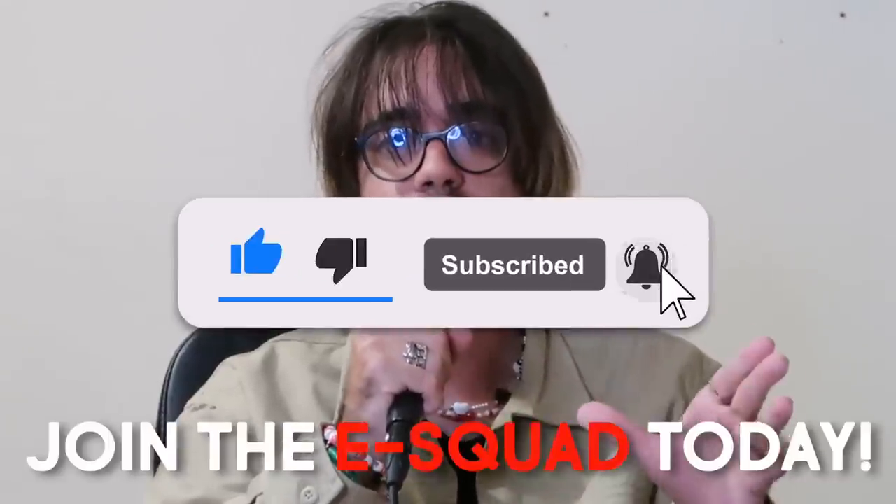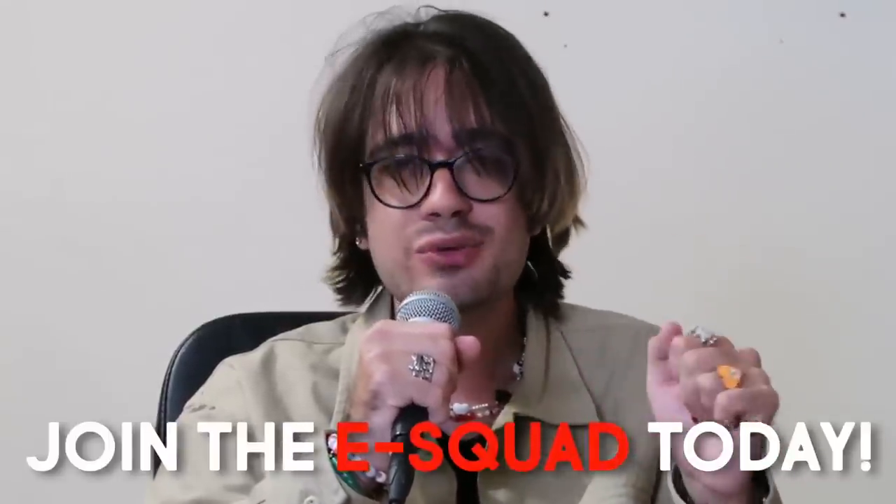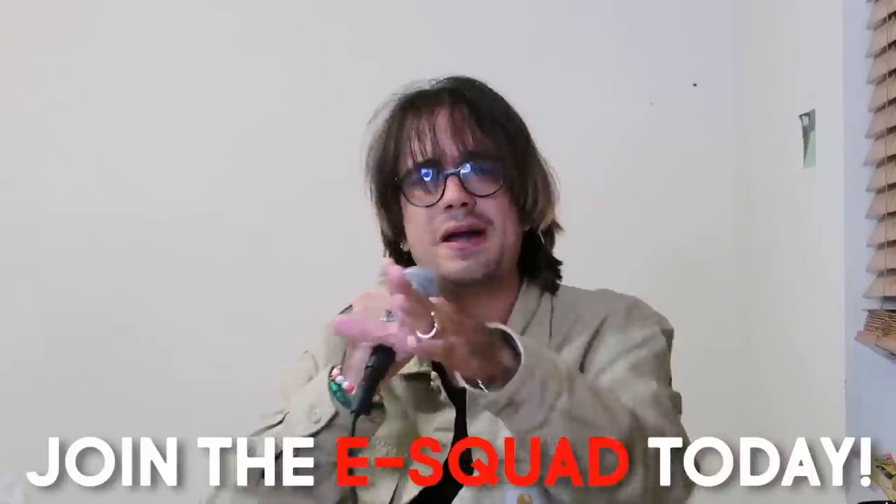Real quick, before we continue — have you subscribed yet? Subscribe and join the E-Squad today to join the best Power Rangers fan base out there. We've got Power Rangers videos uploaded all the time, and I don't want you to miss them. Leave a funny comment down below with 'E-Squad Minute' and I might just put you in the next video.